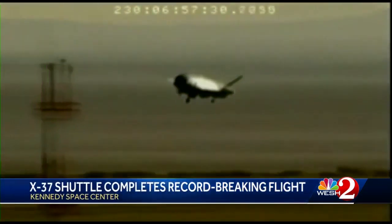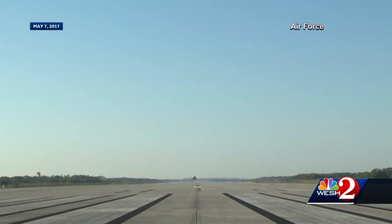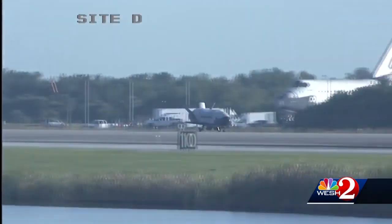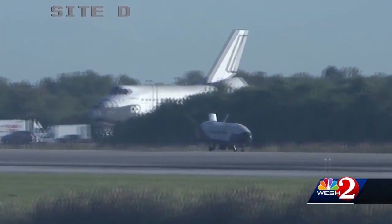It flies in near silence, but makes a satisfying whoosh if you're close enough. The X-37B is the closest thing we've got to a space shuttle these days, although as you can see as it rolls past a full-size shuttle model, it's about a quarter of the size and does not carry astronauts.